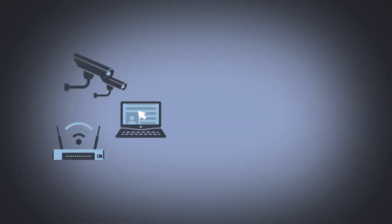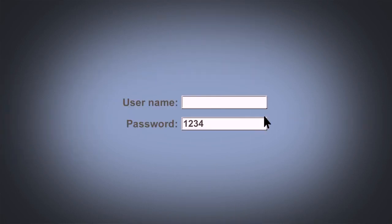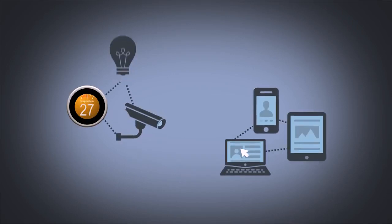When buying a smart device, check if the manufacturer regularly updates the software with security fixes and patches. Change default login passwords for the device. Passwords should be at least eight characters long, with both uppercase and special characters.